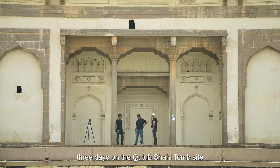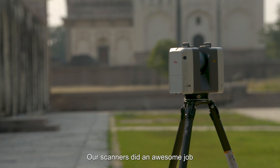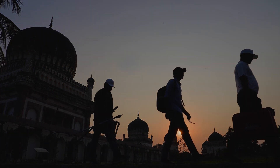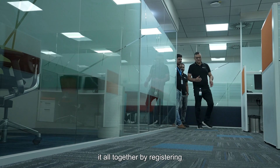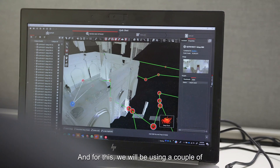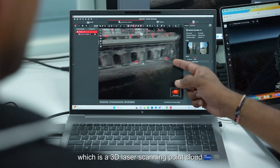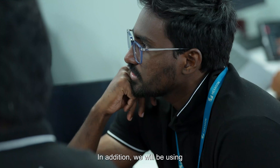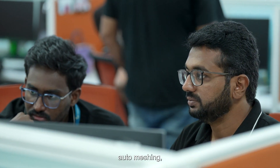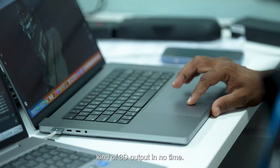The last three days on the Qutub Shahi Tomb site had been challenging but very satisfying. We are happy with the quality of data we were able to capture — our scanners did an awesome job, and so did our engineers. Now it's time to bring it all together by registering all the 3D point cloud data and stitching the 3D data together. For this we will be using Cyclone Register 360 Plus, a 3D laser scanning point cloud registration software, and Hexagon Reality Cloud Studio powered by HXDR, with automated features such as single-click auto registration, auto meshing, visualization, and collaboration.